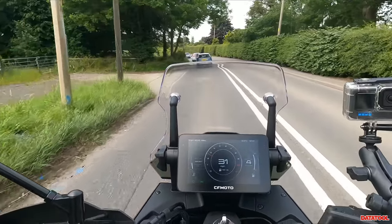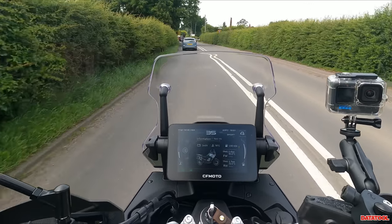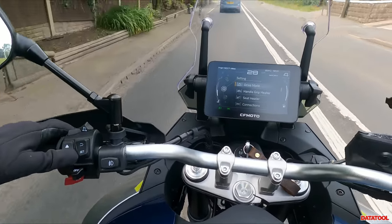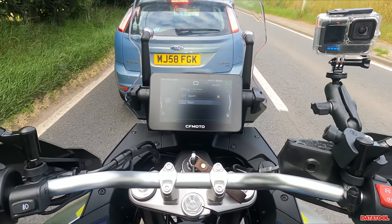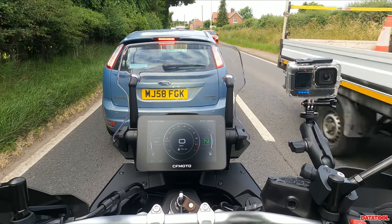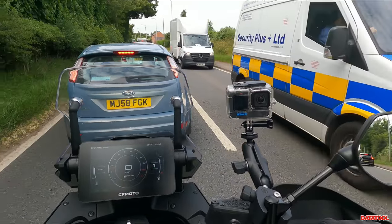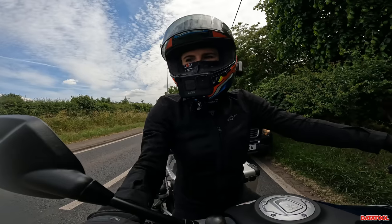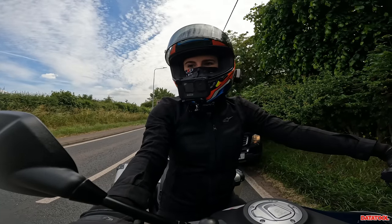It says you can change the modes on the fly, so let's give that a go — going down to drive mode. I'm finding sport mode a little bit aggressive on the throttle. I've got it in rain mode now so we'll see what it's like in terms of that throttle response. This is not where you need a police officer to pass!